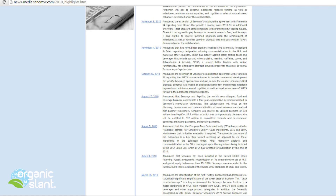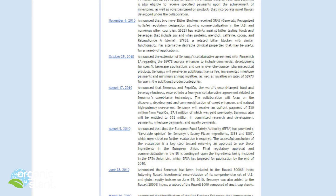Over here, off the Senomex website — that's the company that PepsiCo went into a partnership with. On August 17th, 2010, it states on their media page that Senomex and PepsiCo, the world's second largest food and beverage business, entered into a four-year collaborative agreement related to Senomex's sweet taste technology. The collaboration will focus on the discovery, development, and commercialization of sweet enhancers and natural high-potency sweeteners. So that was as of 2010.